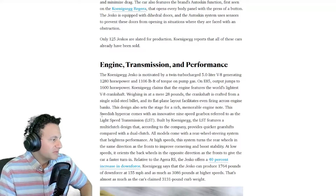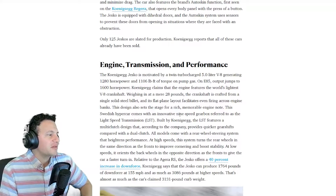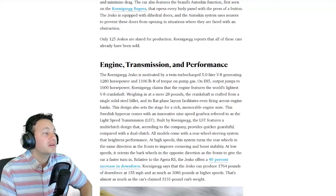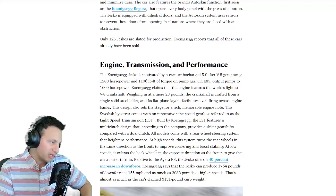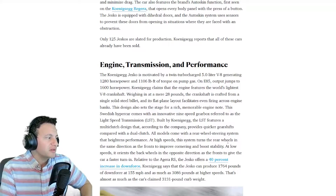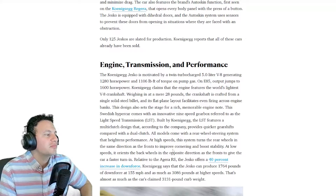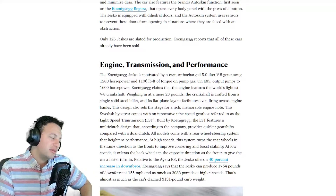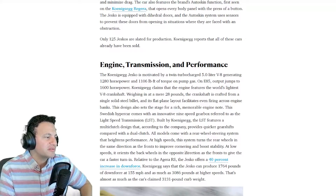The flat-plane layout facilitates even firing across the engine banks and sets the stage for a rich, memorable engine note. This Swedish hypercar comes with an innovative nine-speed gearbox referred to as the Light Speed Transmission, built by Koenigsegg. The LST features a multi-clutch design and, according to the company, provides quicker gear shifts compared with a dual-clutch. All models include a rear-wheel steering system that heightens performance at high speed.